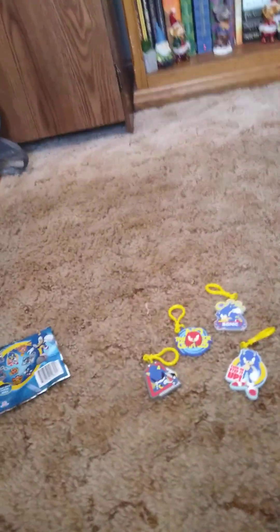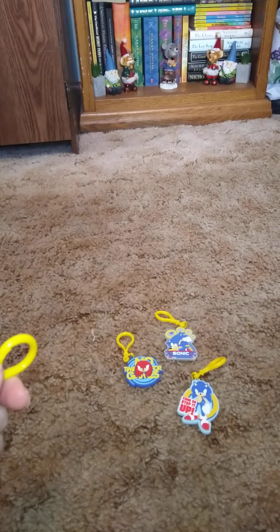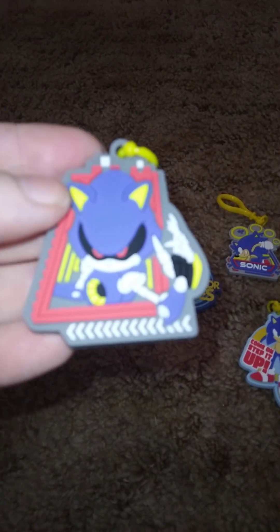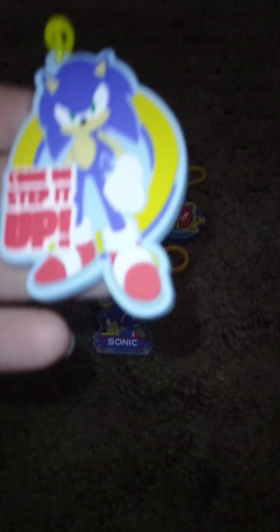Now let's look at these individually. This one comes with a little clip — you can put them on your backpack, purse, whatever. That's what it looks like front and back. Then we got this one: 'No Time for Games.' Then this one: Sonic with the rings. And this one: 'Come On and Step It Up.'